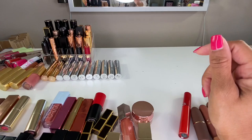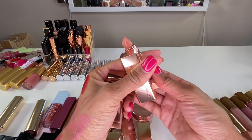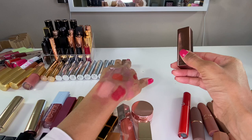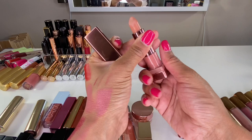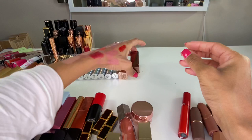Natasha Denona sent me these two lipsticks. This is in the shade Maria — I couldn't find it in one of my other videos. You all seem to like this one on me, especially when I pair it with the Pillow Talk lip liner — she's a beauty, so I'm keeping it. The formula is really pretty. Then this is Andrea — I like Maria over Andrea simply because I like more pinky nudes, and Andrea is a little more neutral nude. I like both, though.